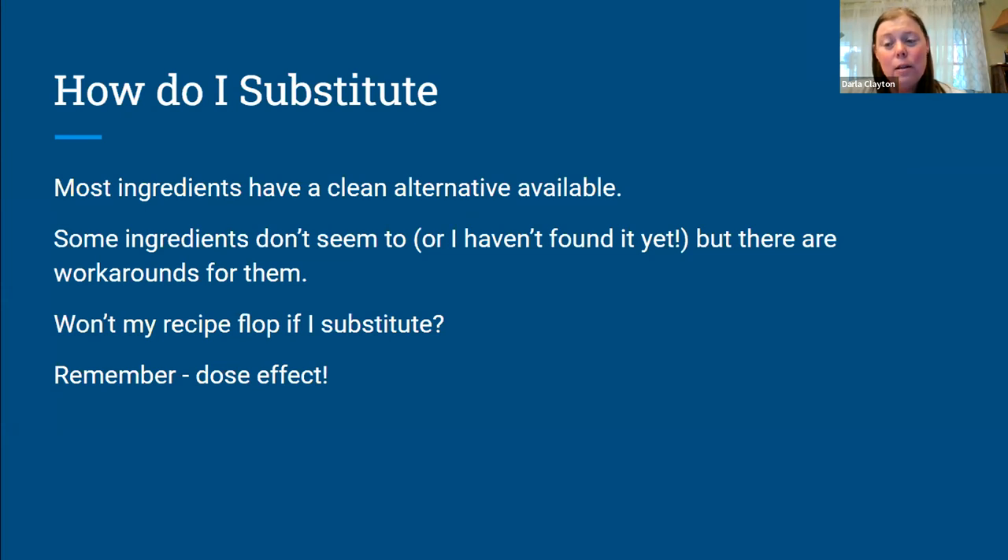Cream cheese is another one — there are a few alternatives, they are on the list, but they can be tricky to get your hands on. I have an alternate recipe where I use yogurt and mascarpone cheese, whip them together, and it's quite good. My children will say it's an acceptable substitute to cream cheese on their bagels, and they're picky people. Generally speaking, your recipe won't flop if you substitute.